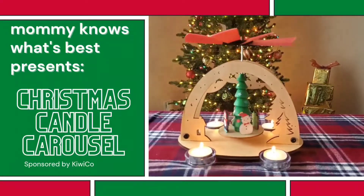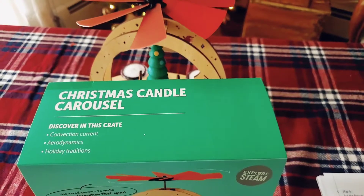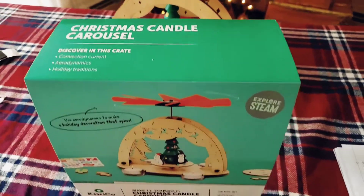Hi everyone! We're going to check out a holiday crate from KiwiCo. This one is the Christmas Candle Carousel. In this crate, we're going to discover convection current, aerodynamics, and holiday traditions.